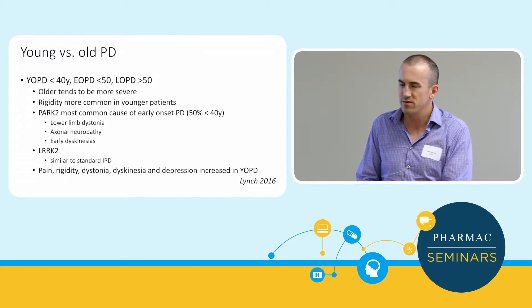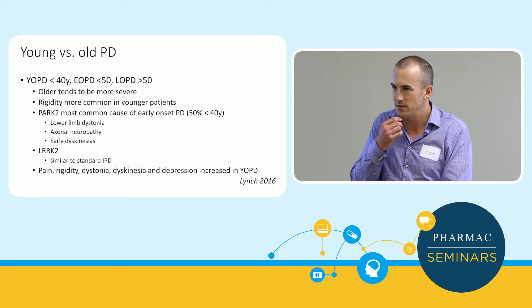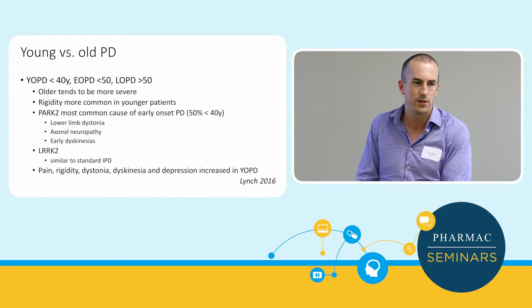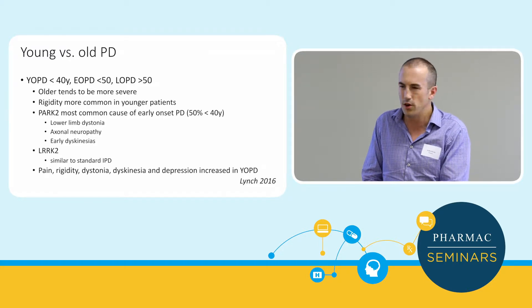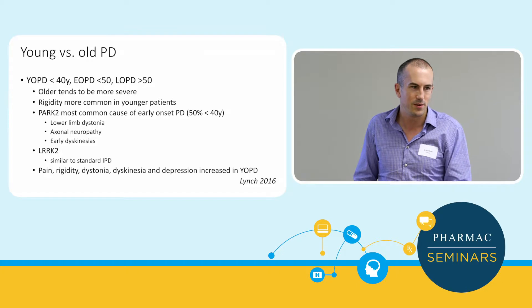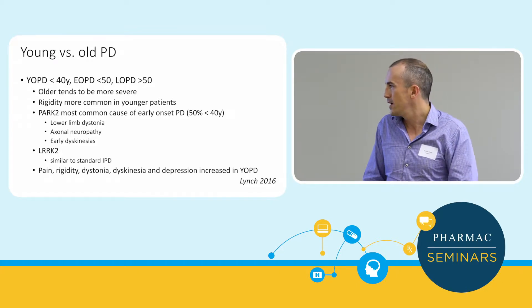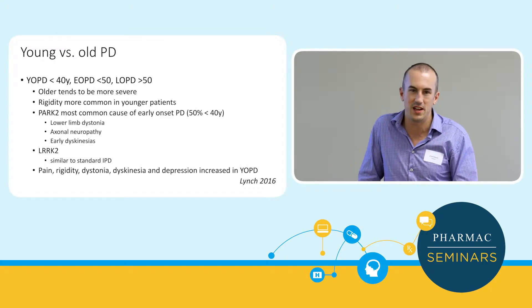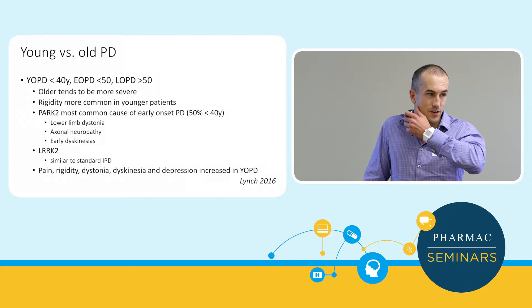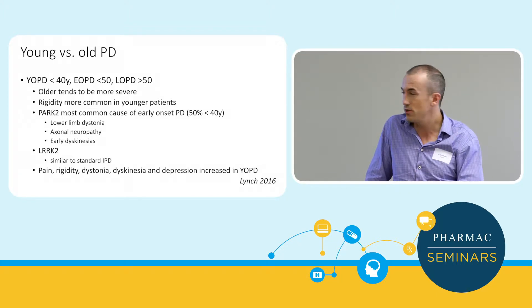Young onset patients can get lower limb dystonia, which is often seen later in standard Parkinson's but uncommon early on. They may also have an axonal neuropathy with some sensory loss, and they get quite early dyskinesias. They tend to respond well to deep brain stimulation. LRRK2 is clinically very similar to standard Parkinson's disease and is the dominant inheritance form. Doing the mutation test doesn't really change medical management, but there are trials of LRRK2 inhibitors coming out, so it may be useful to categorise these patients.